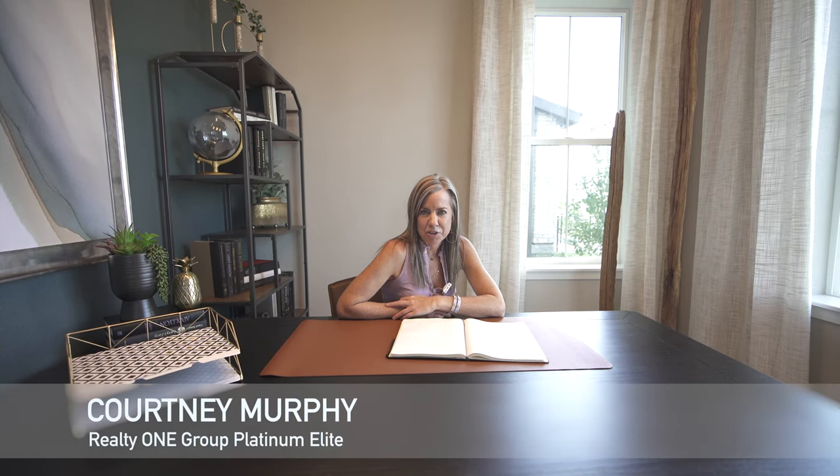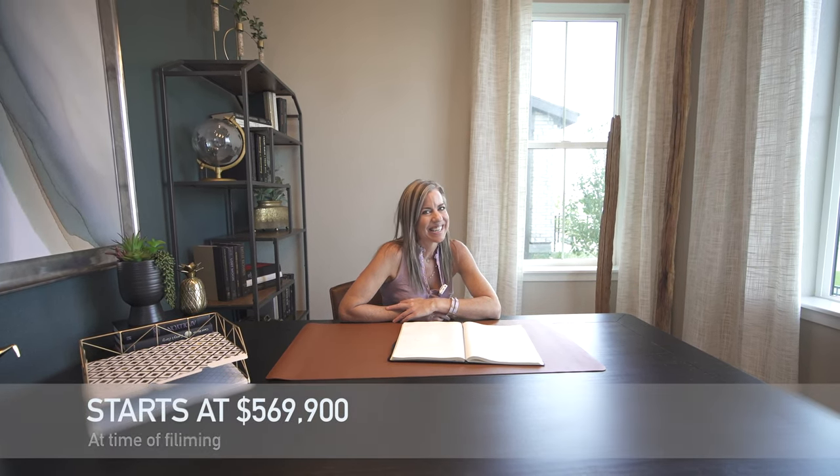Courtney Murphy, Denver Metro Realtor, here today in Aurora, Colorado. We're in the Painted Prairie neighborhood looking at homes by Berkeley Homes. There are a couple of models on site to tour — right now we're taking a look at Residence 3. Let's get going.